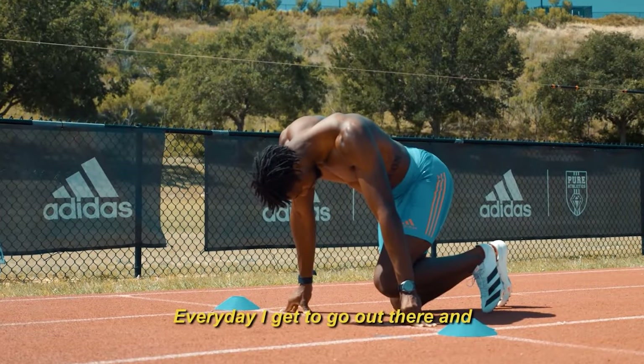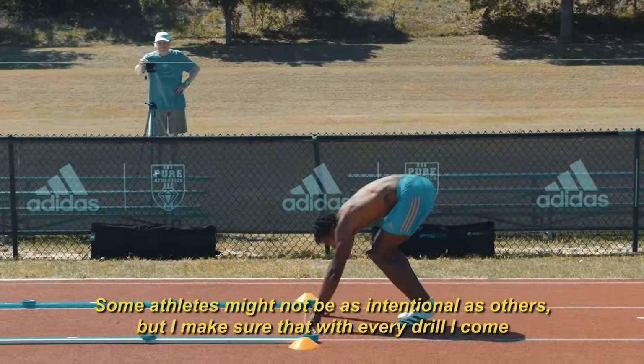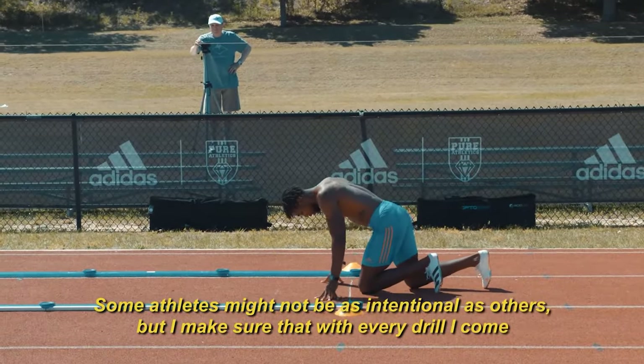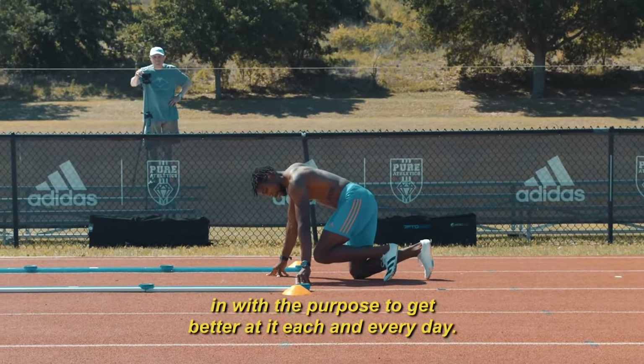I love practice. Every day I get to go out there and be better than yesterday. Some athletes might not be as intentional as others, but I make sure that with every drill I come in with the purpose to get better at it each and every day.